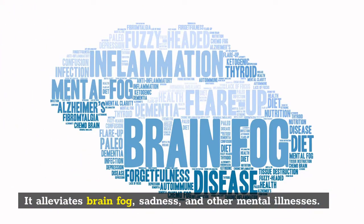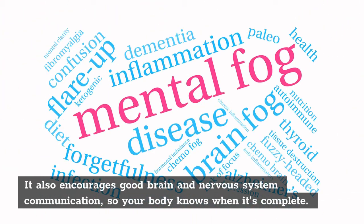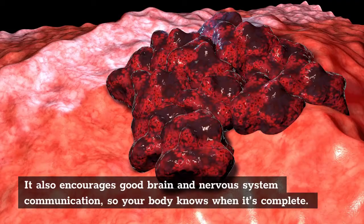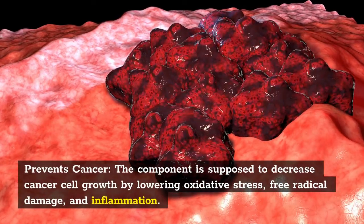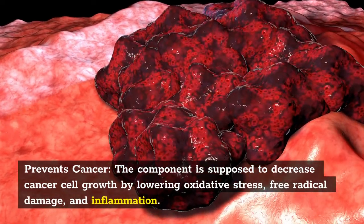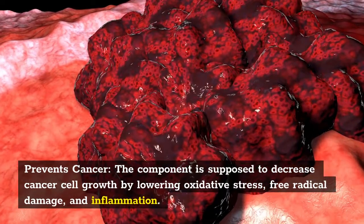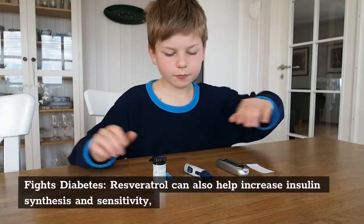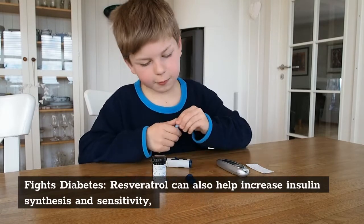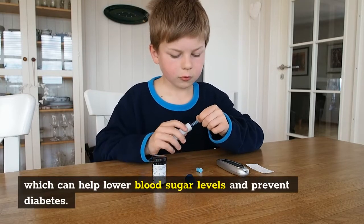It offers cleansing effects that nourish and protect your hair and skin. Resveratrol antioxidants continuously assist your body in removing any hazardous particles. Its anti-inflammatory effects can also lessen cell inflammation, which can aid in the reversal of many indications of aging. It can also repair wrinkles, dull skin, joint pain, decreased metabolism, and other symptoms.